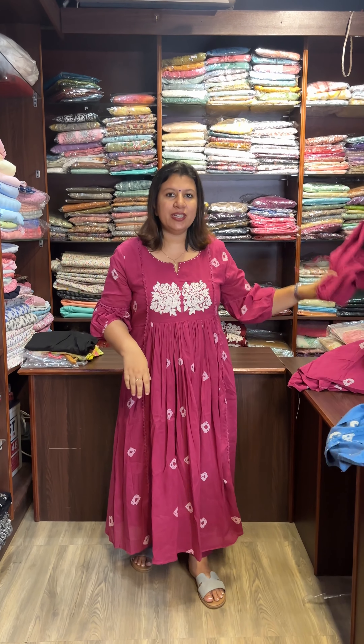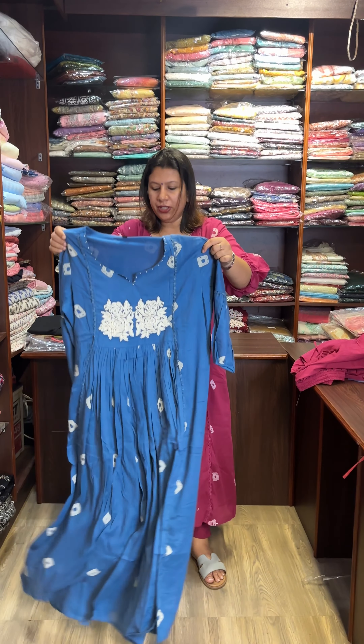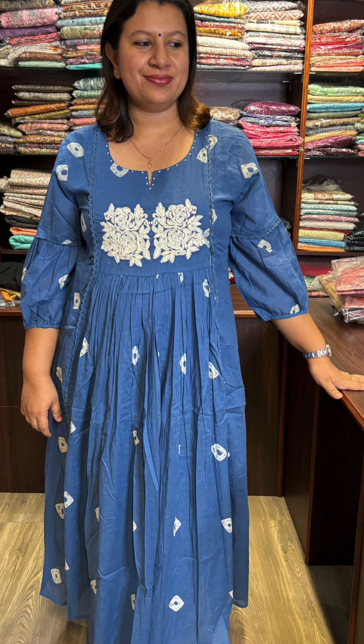This is a top lining. This is a blue shade. This is a pin.